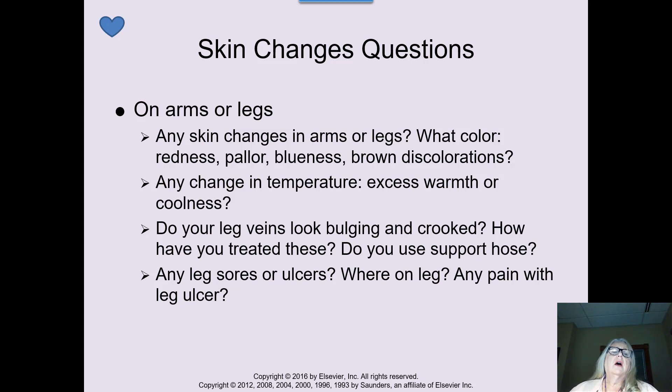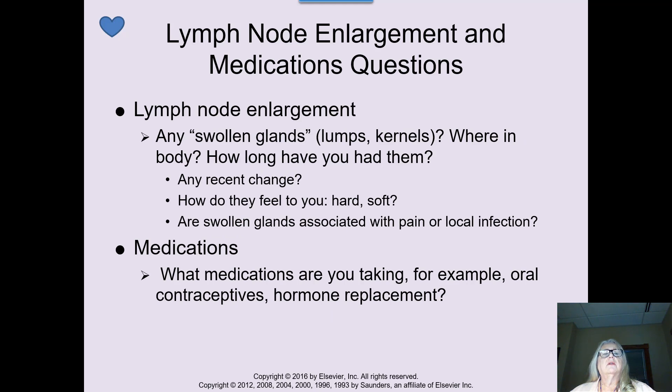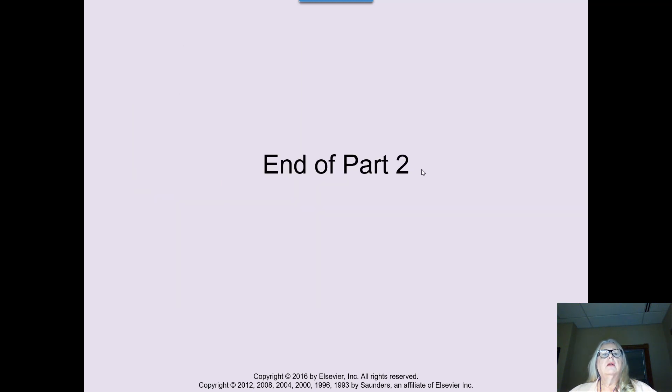How about leg sores or ulcers? How about foot ulcers or foot pain? Is it bilateral — meaning in both arms or both legs — or just one side? What brings it on? Has there been trauma? Does the patient stand or sit all day, and what relieves it? For lymph node enlargement, can you feel any lumps, kernels, bumps, or masses in the body? Ask about any recent changes, any medications — especially oral contraceptives or hormone replacement — and take a complete smoking history. That's the end of part two.